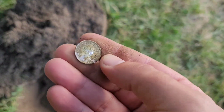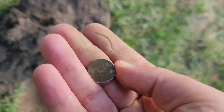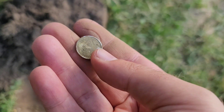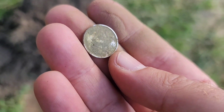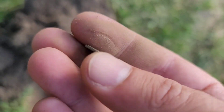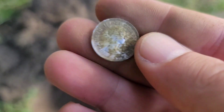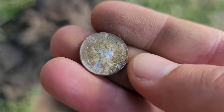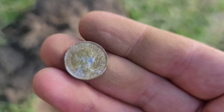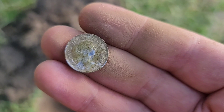Looks like a youngless dime. Very dirty — oh, we get a date? It's clean on the date side: 1953! First year, awesome. Good idea to come back here — I was gonna go somewhere else but I'm like, you know what, let's hit this properly. There's still some land that I did not detect, so great.